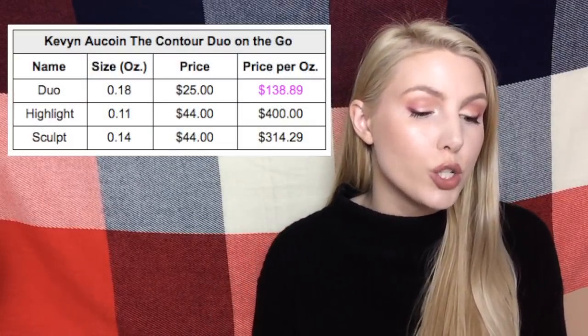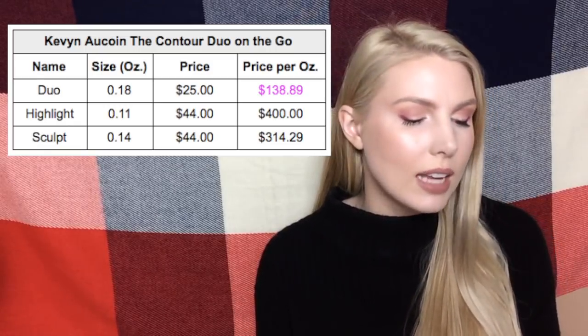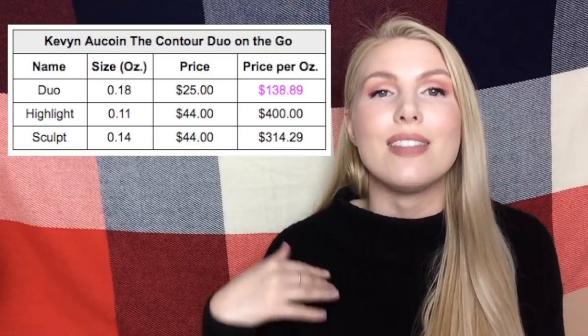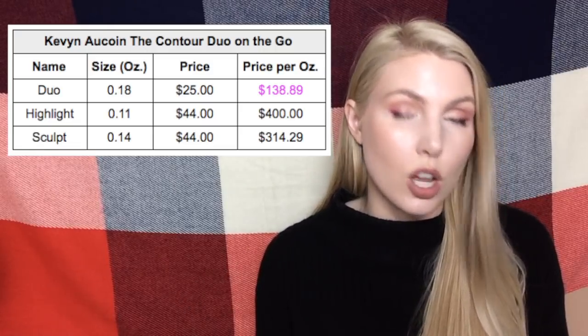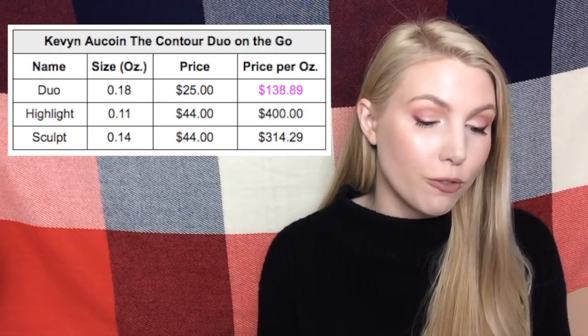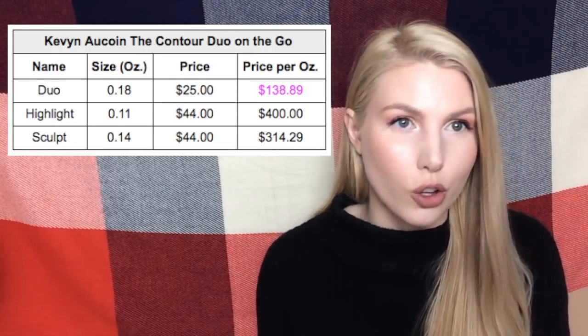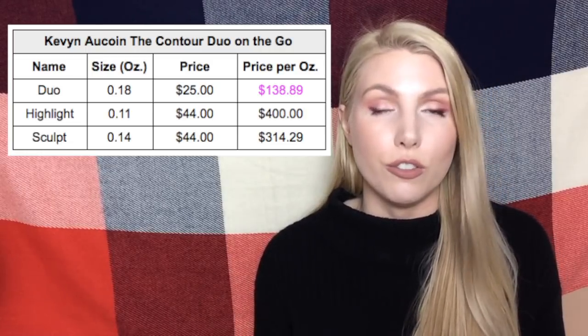I have two more Duos, but they're both makeup products. The first is the Kevin Aucoin Contour Duo On the Go, which includes two very famous products from the Kevin Aucoin line: the Contour Powder and the Highlighter. Getting the Duo means paying $138 per ounce, versus buying a full size of each individually at around $400 per ounce and $300 per ounce respectively — so it's much cheaper to get the Duo than either full size product.